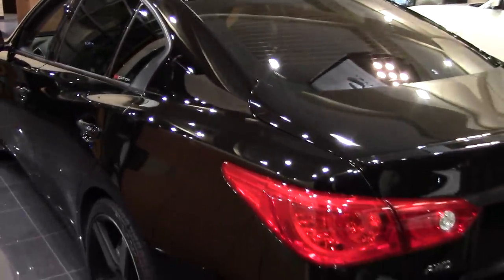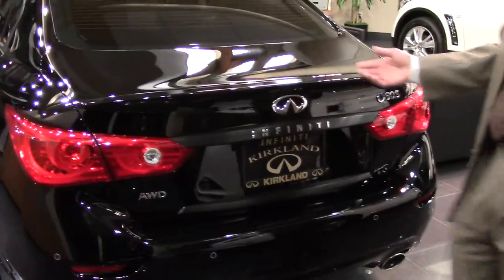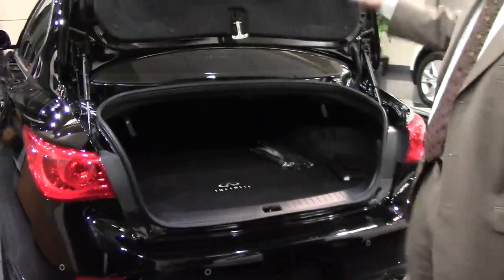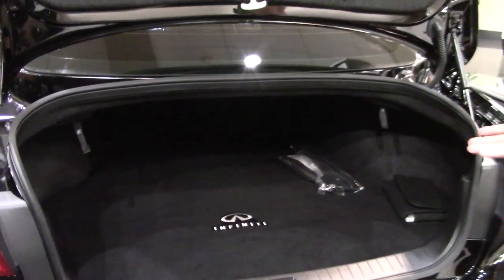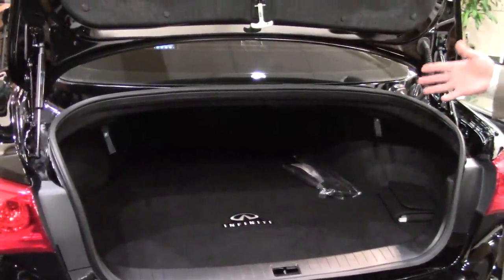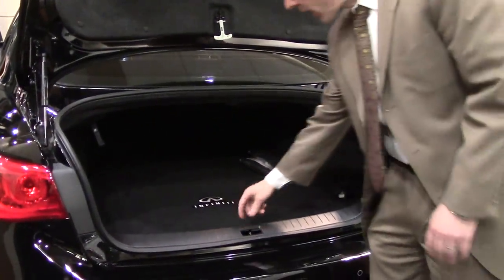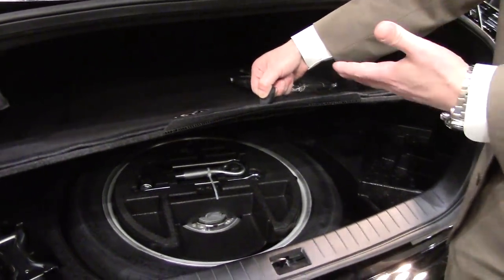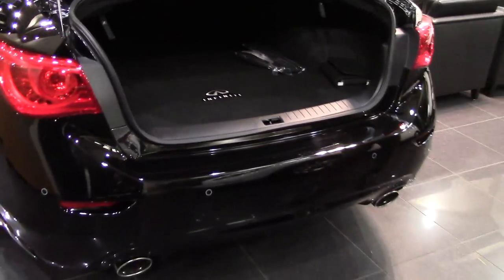Heading to the back, we can see that this is a Q50S — S means sports package, of course. There are two ways to get the sports package: both in rear-wheel drive or, in the case of this car, all-wheel drive. As we pop the trunk in the back, if you look at enough Q50s it might dawn on you that sometimes the trunk looks different. This one has a spare tire. Most Q50s come with run-flat tires, and because they're run-flat you don't need a spare. However, you can get a spare tire package, which raises the floorboard in the back, so you have a little less trunk space but you do have a spare tire. The tires on this car are not run-flat tires, so you're definitely going to need a spare.